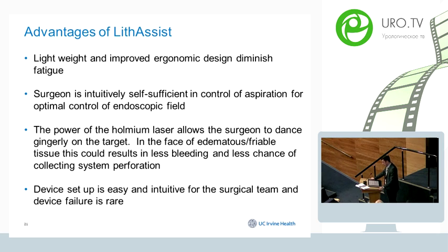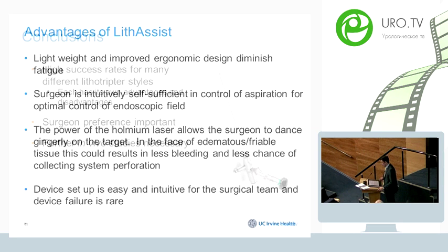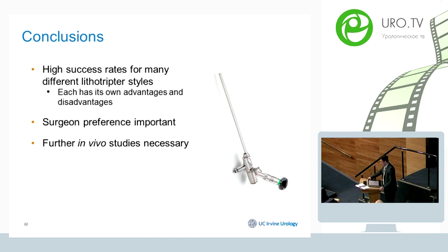Device setup is easy and very intuitive for the surgical team, and I have not seen device failure in the operating room. In conclusion, all of these devices have high success rates. Each has its own advantages and limitations, and based on stone type and the type of procedure being performed, surgeon preference is important. Further clinical studies are needed to elucidate the efficiency and efficacy of these devices in clinical settings.